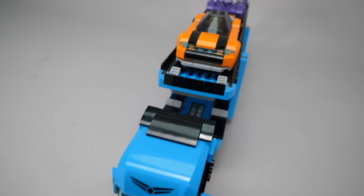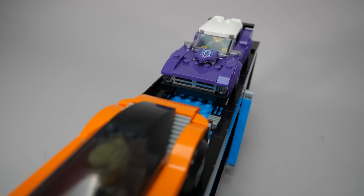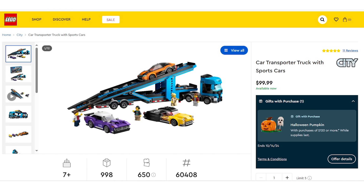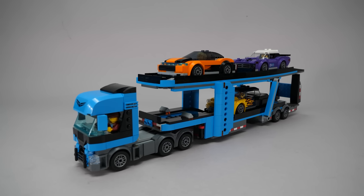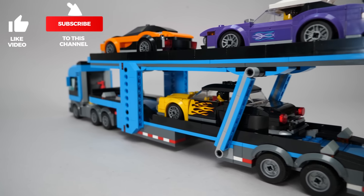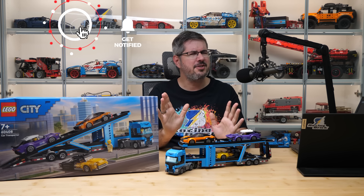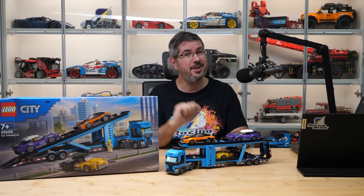All in all, this is a great set with lots of detail, good customization options, and good compatibility with other sets from the theme. The recommended retail price may seem a little high, but luckily City sets are widely available in toy stores and are often discounted. I've seen this set already for under 70€, and for that price I think it offers a lot and is a great choice for both younger and older LEGO car fans. Please let me know what you think of this set — if you enjoyed this video, give it a thumbs up, don't forget to subscribe with notifications, because more exciting LEGO videos are coming soon. See you next time, bye bye!